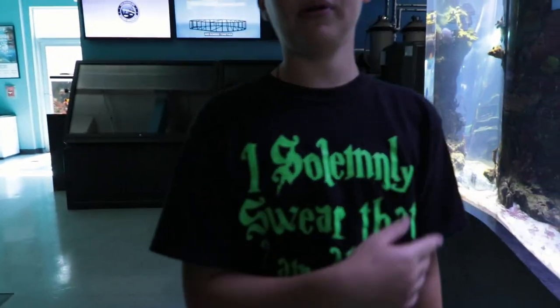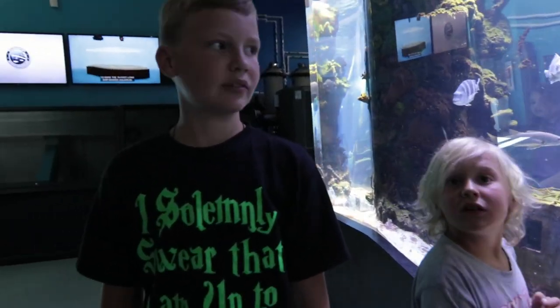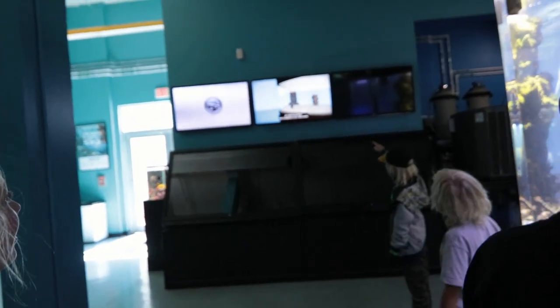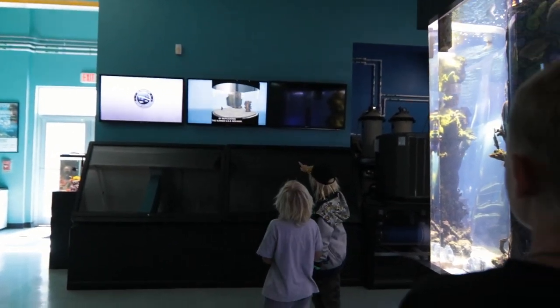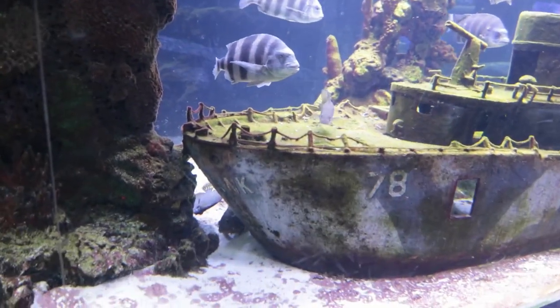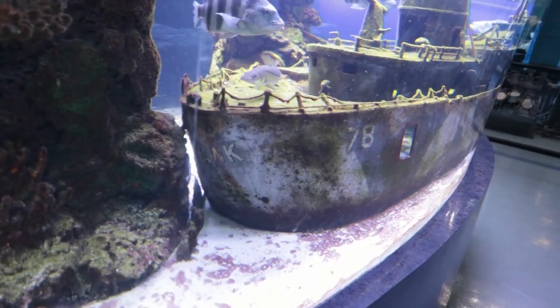Did the tank people build this? No way. Awesome. The tank people actually built this. They actually said on the show that it's the USS Mohawk — that's what that ship is inside. USS Mohawk. Oh yeah, you can see it on the back here. Mohawk.